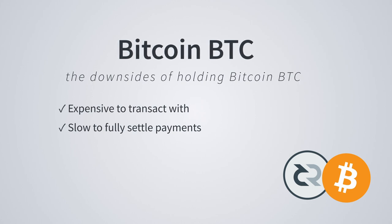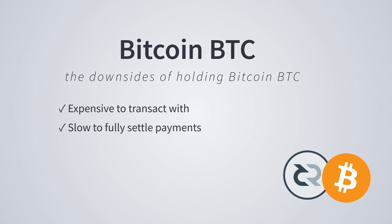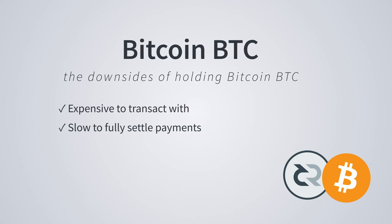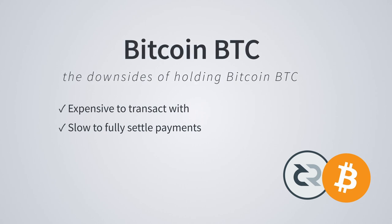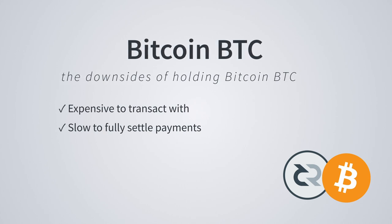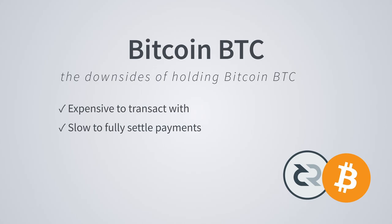The downside of needing BTC to move between currencies are twofold: expensive and slow. It is not uncommon for a transaction to take up to an hour to get fully confirmed, and during times of high usage, it is also not uncommon for a transaction to be costly. In the past we have seen transaction fees ranging from $5 all the way up to $15.